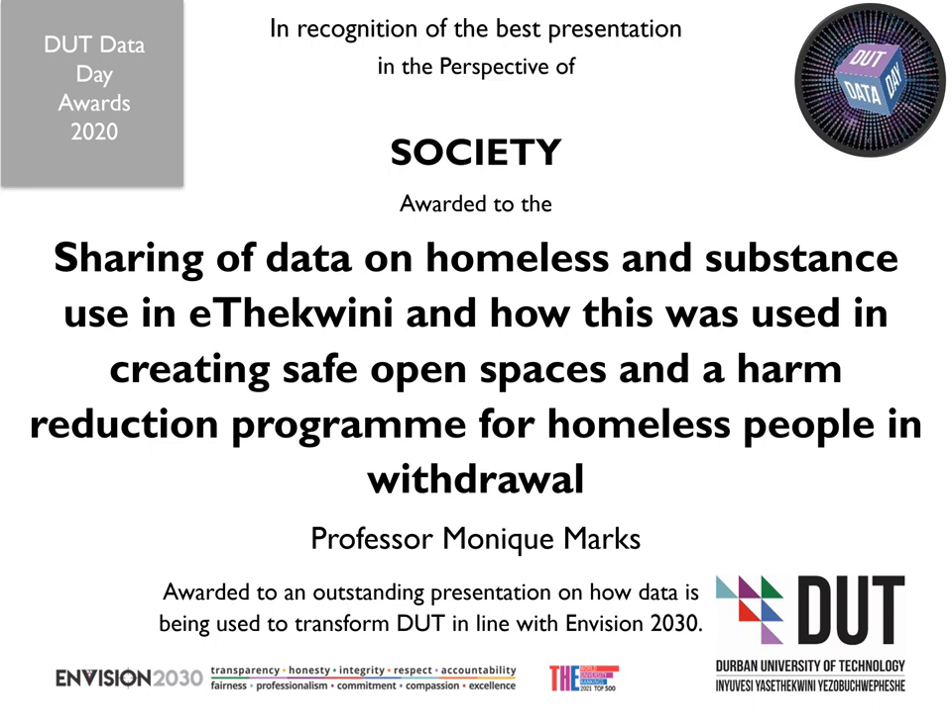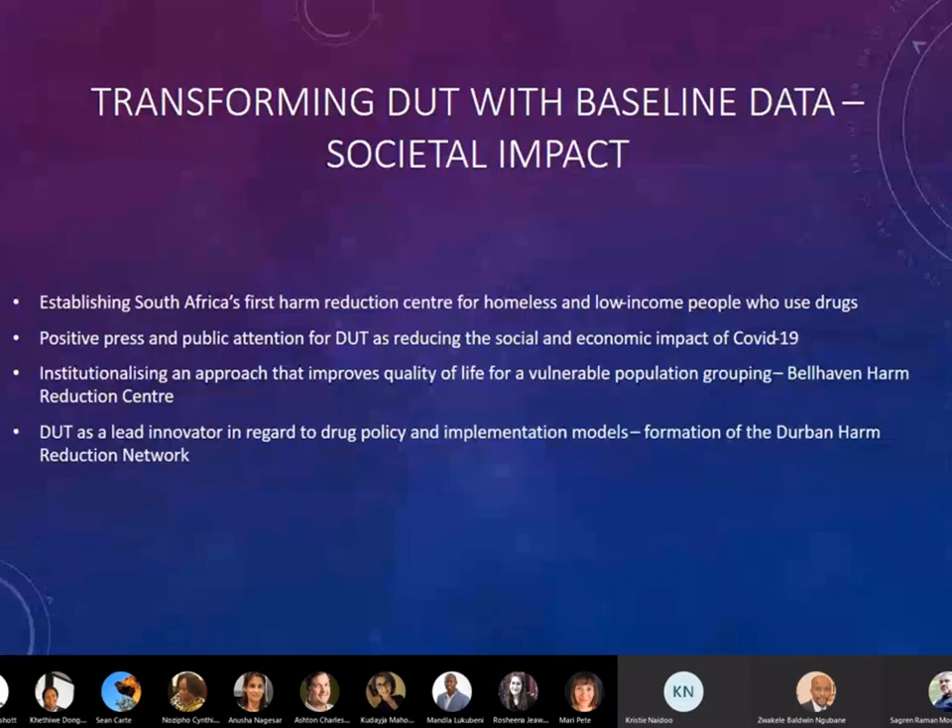In recognition of the best presentation in the perspective of society, awarded to the sharing of data on homeless and substance use in Itakueni, and how this was used in creating safe open spaces and a harm reduction program for homeless people in withdrawal, by Professor Monique Marks. What this says about DUT, and the Urban Future Centre in particular, is that we have taken a lead as an innovator in providing services to the most marginal and vulnerable population grouping in our country — homeless people, particularly those with a substance use disorder.